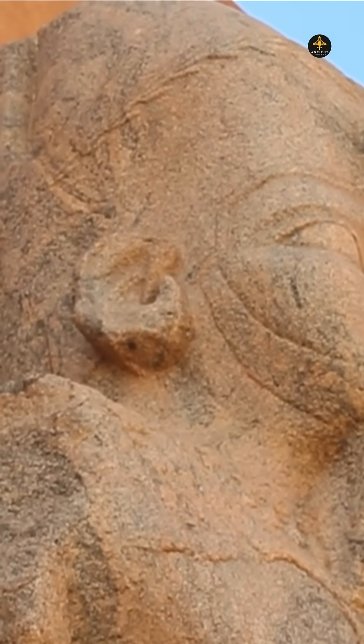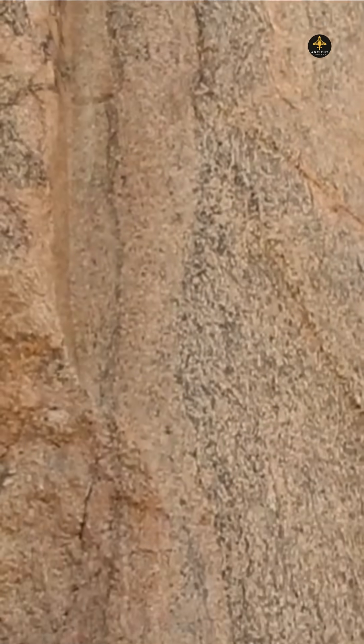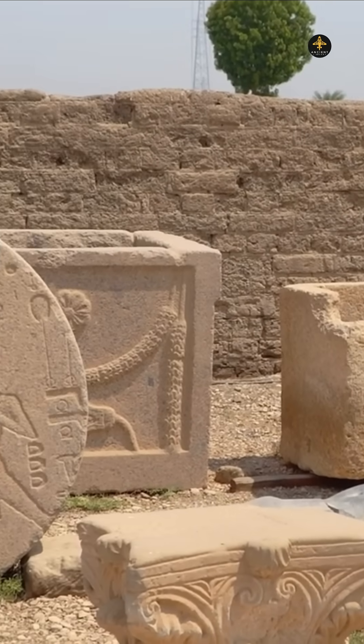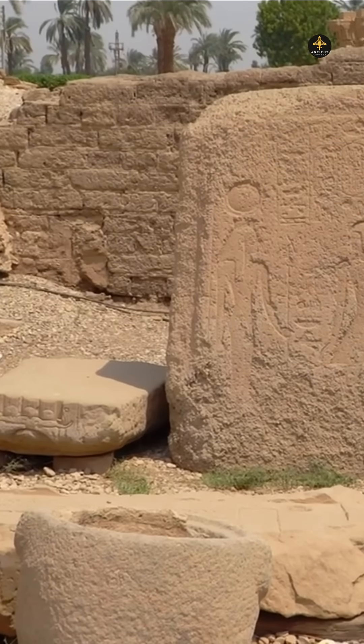Others point to strange tool marks — spiral patterns that hint at advanced saws or even lost techniques. At the Temple of Aswan, unfinished granite blocks still bear deep circular cuts. Were they drilling with copper tubes and quartz sand as an abrasive?